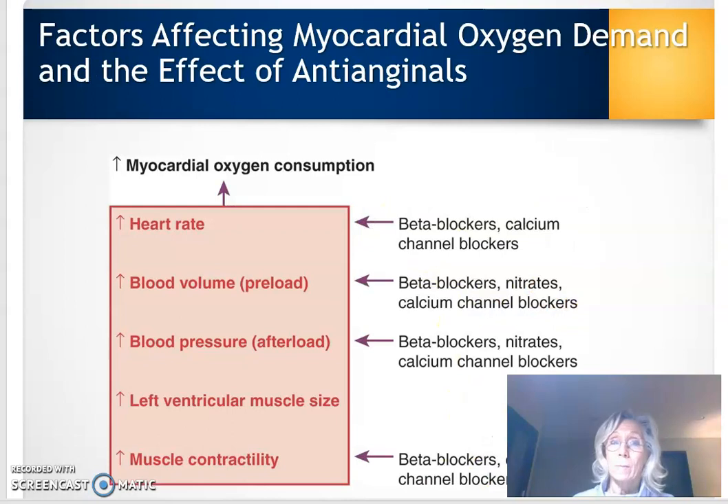Go back to pathophysiology and remember what's going on with myocardial function. Angina is caused from an imbalance between oxygen supply and demand. The heart doesn't have good enough blood flow and isn't delivering enough oxygen, which results in ischemia — and ischemia causes pain.